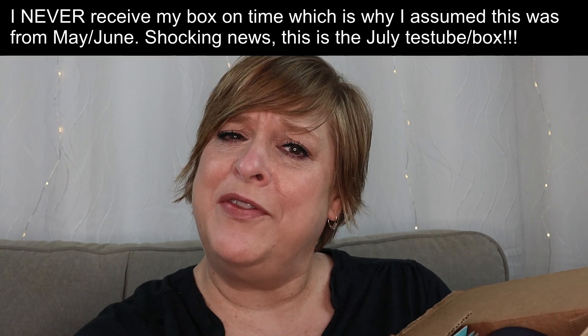I am filming this on July the 5th. I presume this is the May-June test tube with COVID, and this box tends to arrive late. I don't like watching other people's videos until I do my unboxing, because I don't like spoilers. Let's dig in and see what we got this month — I'll put a link on the screen once I figure out what month this is for.